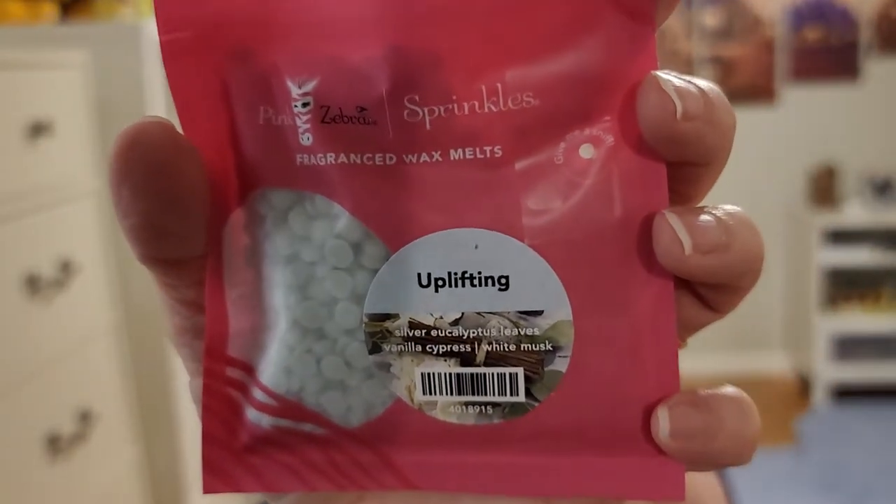Next I have Uplifting — silver eucalyptus leaves, vanilla cypress, and white musk. I'm not really sure what to think about this one. I like eucalyptus, but I like real eucalyptus. I don't know what they mean by silver eucalyptus — that might be a species of it. But this does not smell like normal eucalyptus to me. It's very earthy — not in a bad, dirty way — and then that musk is just kind of weird, I'll be honest. I'm not sure that I'm going to like that one, and I'm usually excited when I see eucalyptus in a scent.